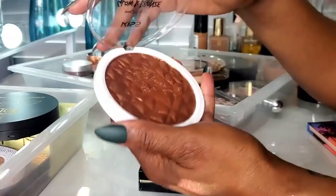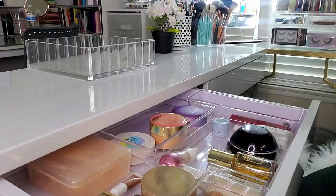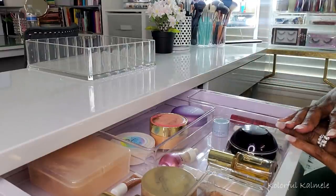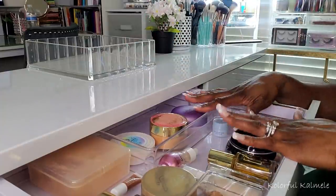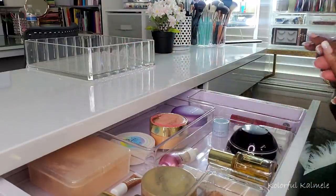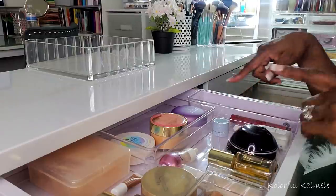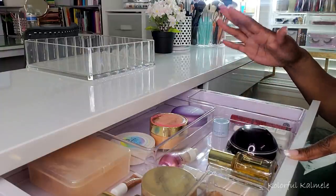Hi guys, welcome back, or welcome if you are new. It's time for me to shop my stash again and I have a little bit of a different setup right now. Instead of pulling all my items out and putting them in a container like I normally do, I'm just going to work out of my drawer and put the stuff back. Keeping it easy and simple today.